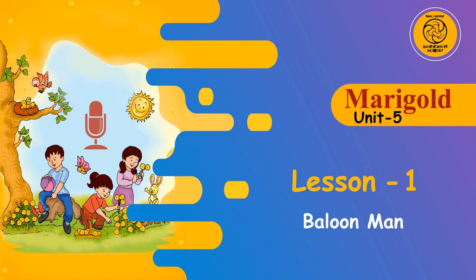Page 43, Unit 5. Does a balloon man visit your market? Let's see what this balloon man brings with him.